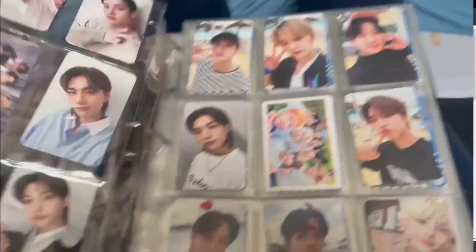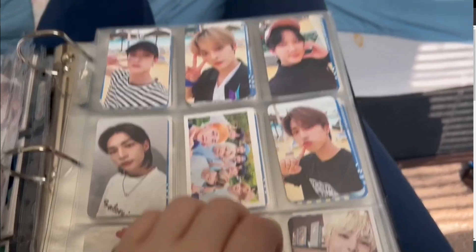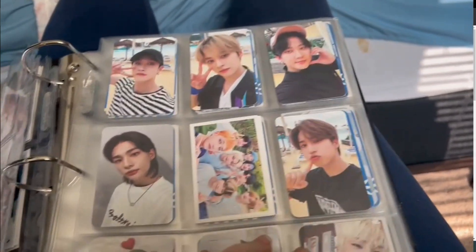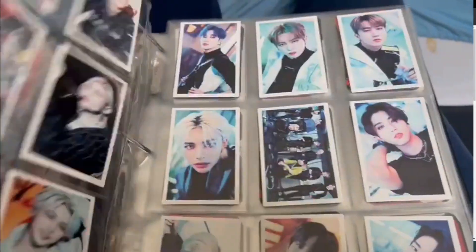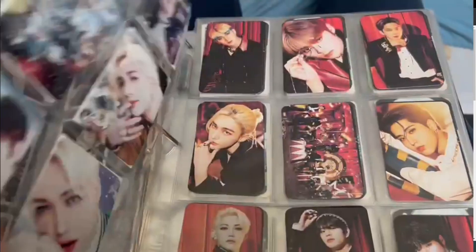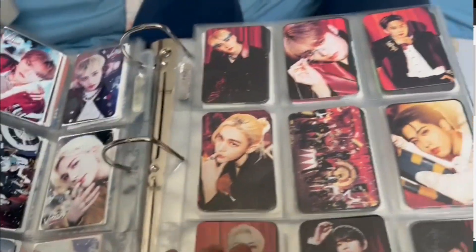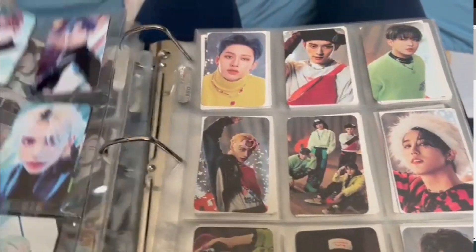I'm going to get a better angle of the cards once I get the rest of the pack I ordered — I'll show you guys a better look at all the cards I own. I also ordered the Five Star album and a digipack, so I'm excited to get that stuff too.